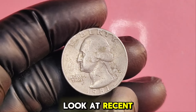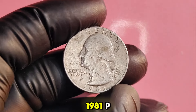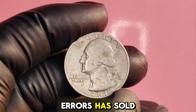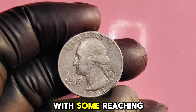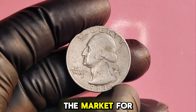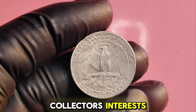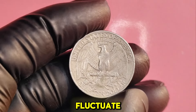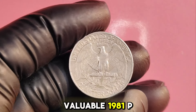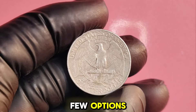Let's take a look at recent sales. The market for rare coins is dynamic and influenced by collectors' interests, so prices can fluctuate. If you believe you have a valuable 1981P quarter, the next step is to get it appraised. Organizations like the Professional Coin Grading Service (PCGS) and the Numismatic Guarantee Corporation (NGC) can grade and authenticate your coin for a fee. Many coin shops offer appraisal services, though it's essential to choose a reputable dealer.